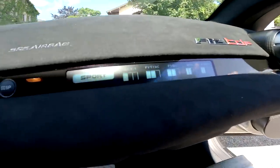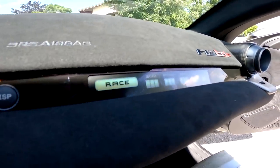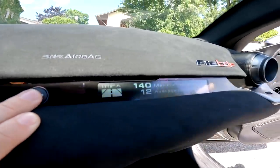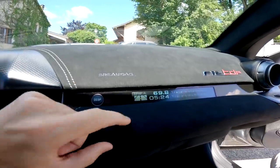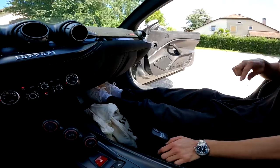This display you can change — right now if I change the Manettino into race, it changes to race mode. You can press the display button and it'll give you your revs, your gears, and the top speed recorded on this trip which was 100 — that wasn't us, unfortunately, in five hours. I wish it was us but unfortunately not.